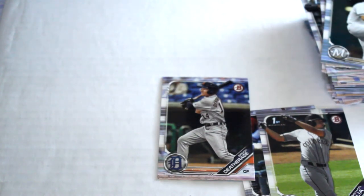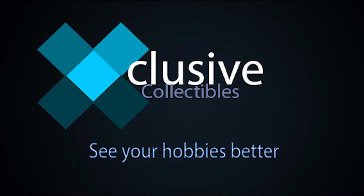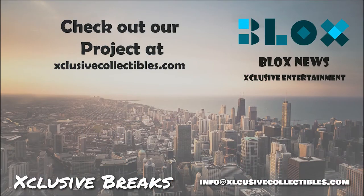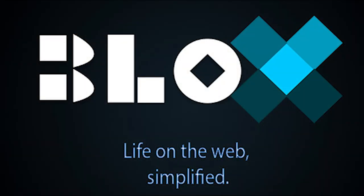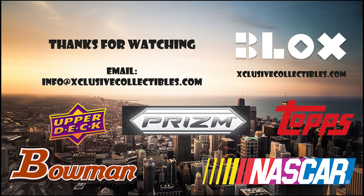Make sure you click subscribe. We'll see you next time. Thanks for watching — if you have any questions feel free to comment below. Visit our site at blocksnews.net and exclusivecollectibles.com for articles, news, collectibles, and help with your website marketing and SEO needs. Email us at info@blockcoinnews.com to learn more.